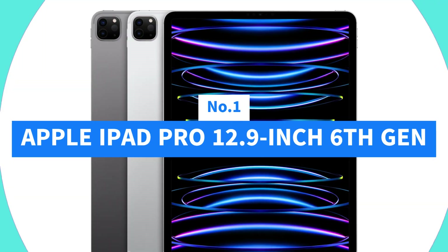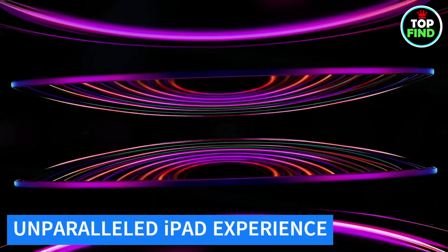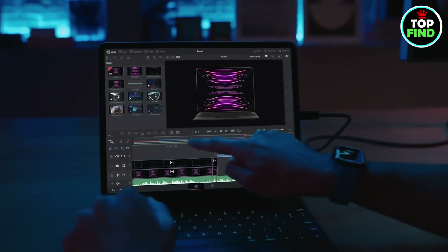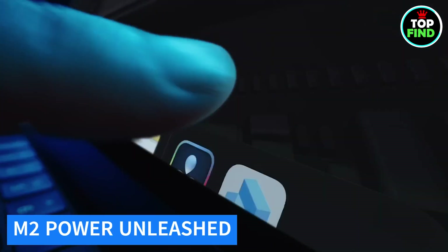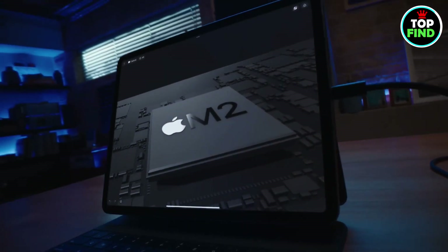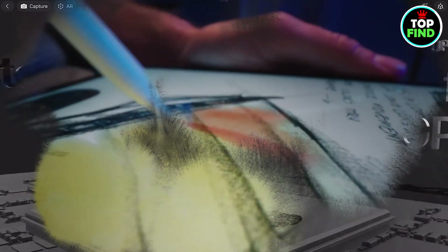Number 1: Apple iPad Pro 12.9-inch, 6th Generation. Discover the unparalleled world of iPad Pro, a technological marvel designed to elevate your digital experience. Powered by the groundbreaking M2 chip, this device boasts astonishing performance, seamlessly integrating super-fast Wi-Fi, 5G connectivity, and an enhanced Apple Pencil experience.